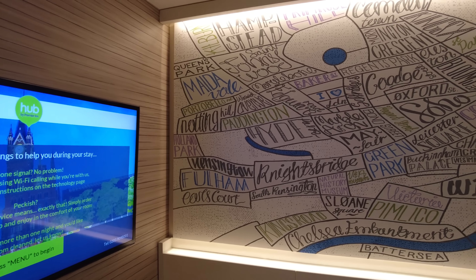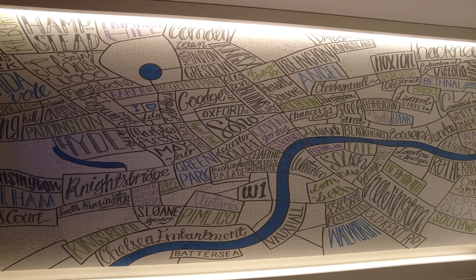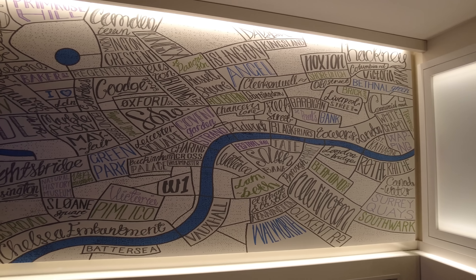We're on level negative two according to the elevator, and there is no phone signal down here at all. But in quite a nice touch for a Premier Inn, the Wi-Fi is included — not extra — and it's decent Wi-Fi. No codes, no registration needed; if you're in the building you can jump straight on. I could go on Twitter and text Anna to let her know I'd arrived, which is frankly all I really need.